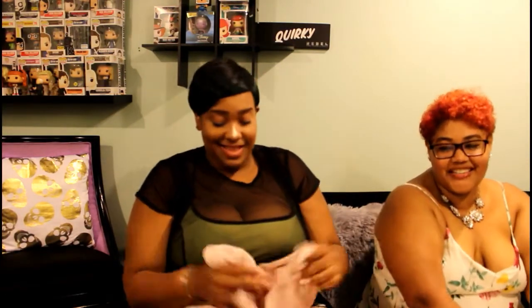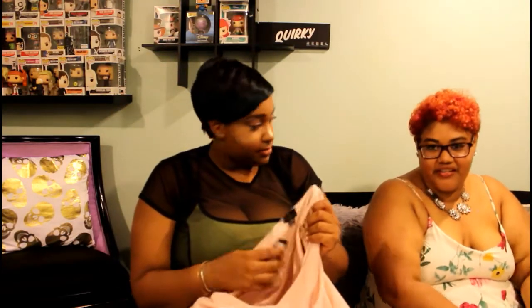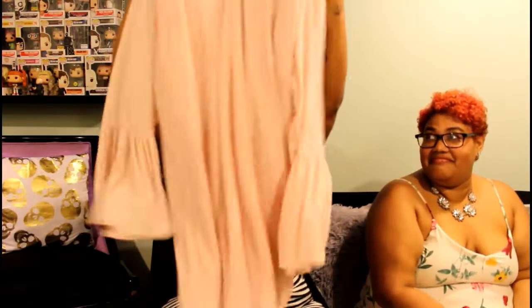She actually picked out this dress for me - she found it! We couldn't find the dress; it was on a mannequin and then it was like a mad hunt for the dress. We couldn't find it, and then we found like the last two and I just grabbed them both. So yes, dress for the win!